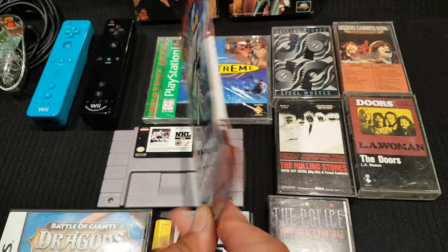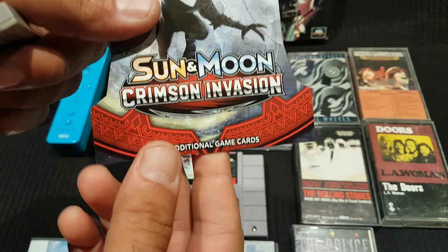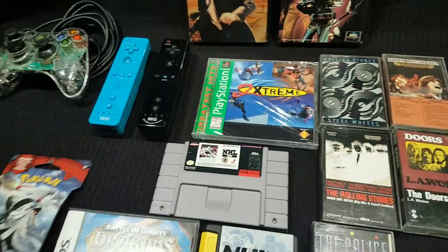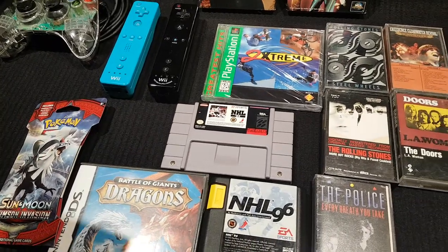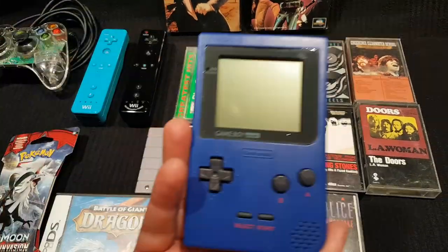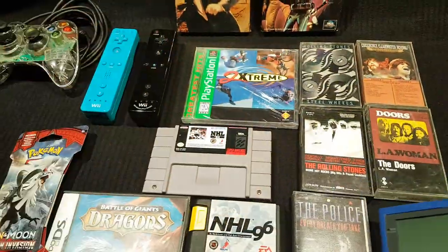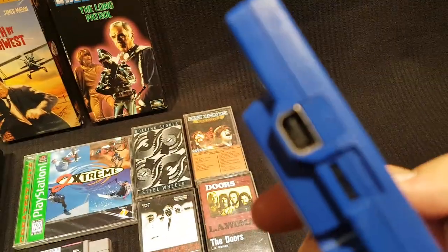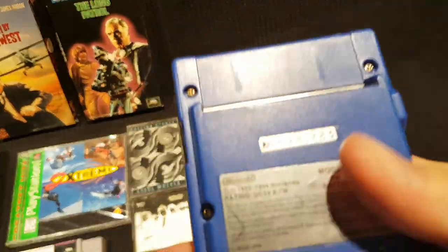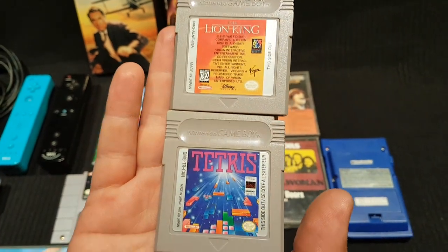From EB Games he picked up something with 10 additional game cards inside, and they wonder about doing a card battle. He also found a Game Boy Pocket that works, which he offers to the other host. He added a couple more Game Boy games to his collection — Tetris is a duplicate, but he didn't have Lion King yet.